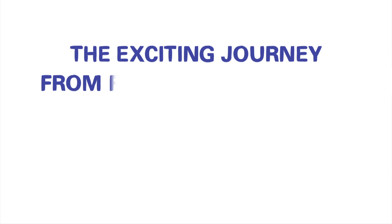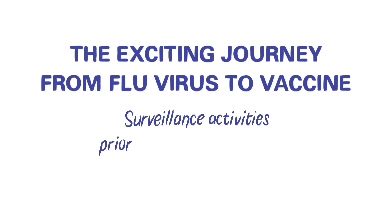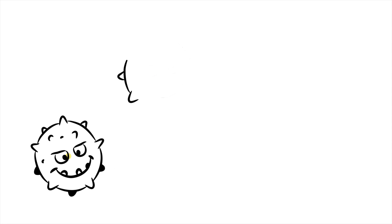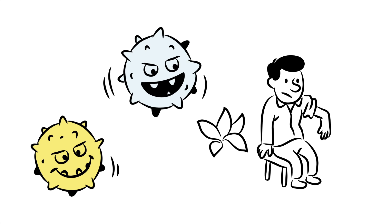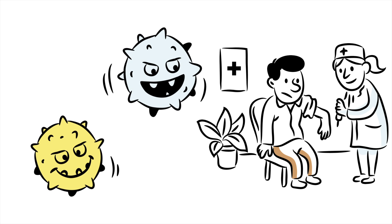The exciting journey from flu virus to vaccine. Surveillance activities prior to manufacturing phase. Influenza, or flu, is a contagious viral infection caused by smart and sneaky viruses. Vaccination is the most effective intervention to reduce death and disease of influenza.